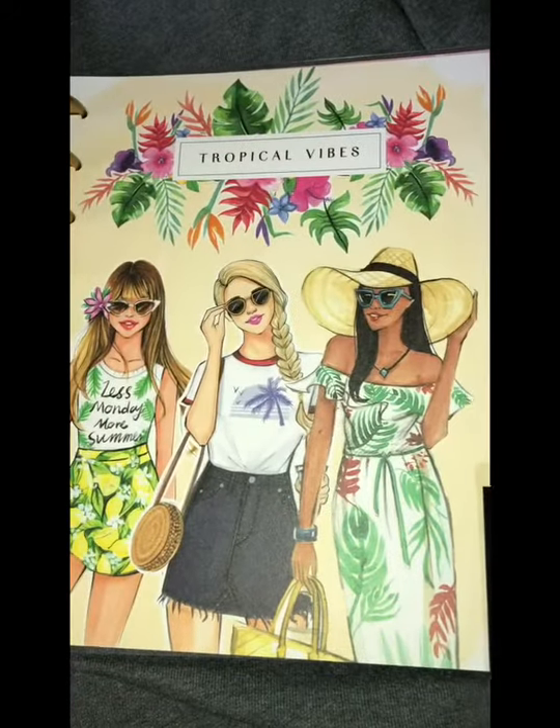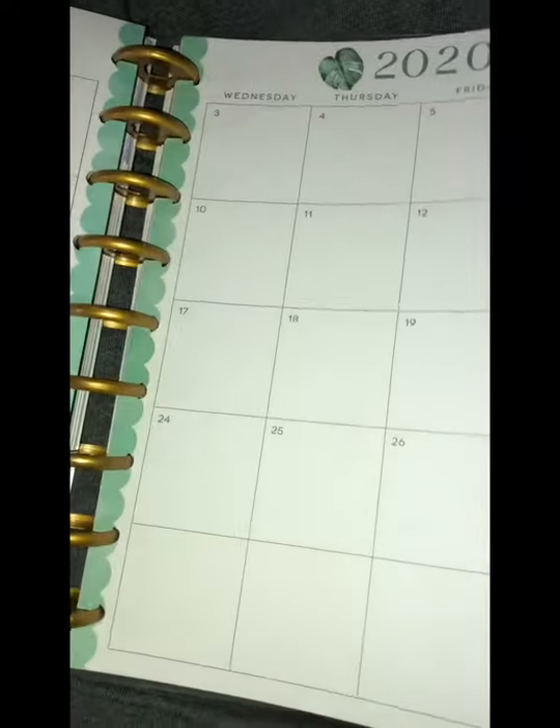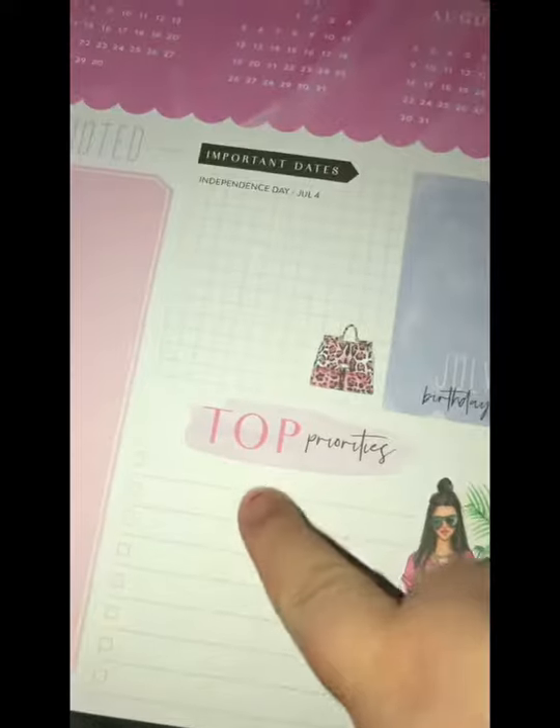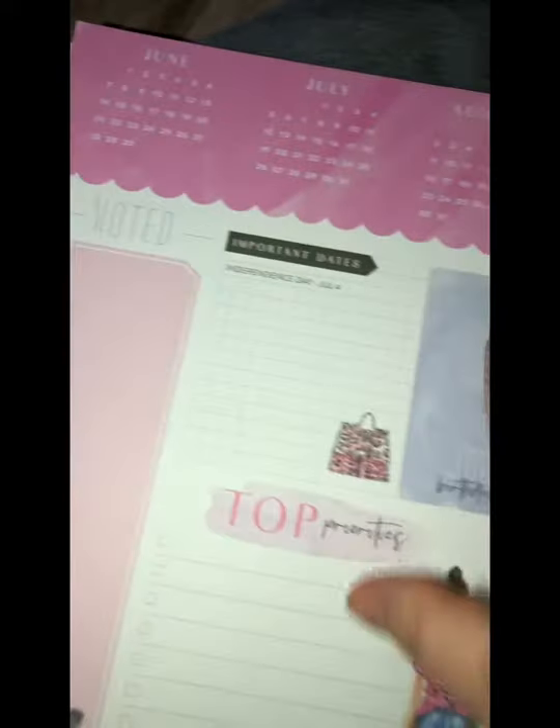This is June. So I'm just going to show you a little bit of this calendar. Another design — you can write notes and stuff like that. I'm supposed to buy the stickers but it's okay, next time.